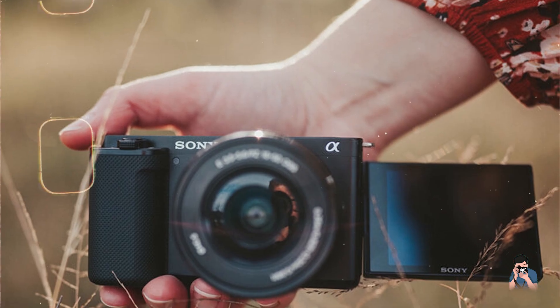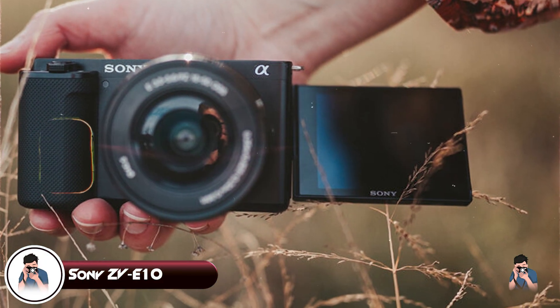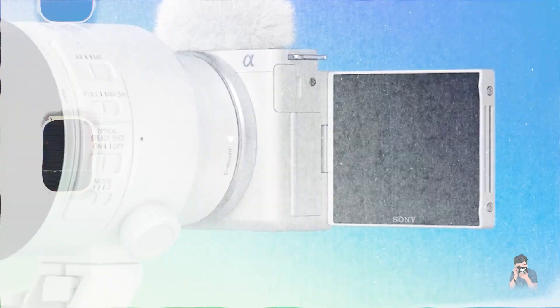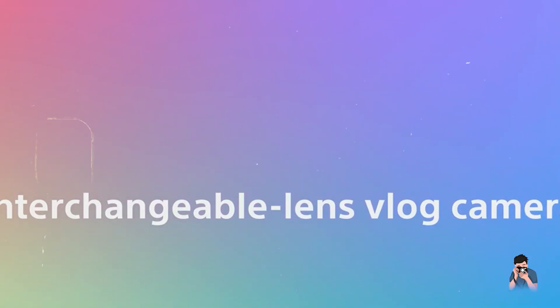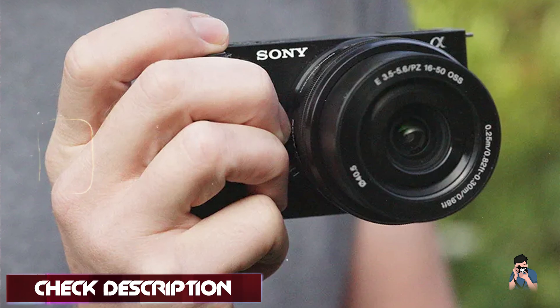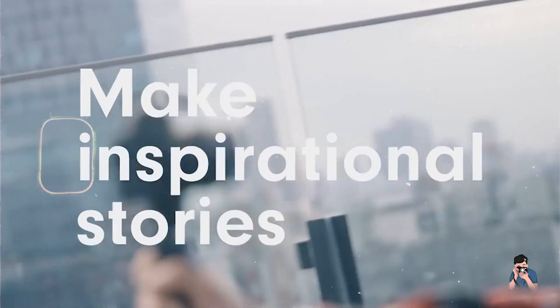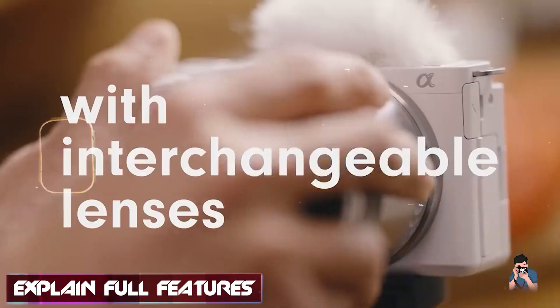Kicking off our list at number one: the Sony ZV-E10. The Sony ZV-E10 is designed for content creators and new photographers alike, offering a blend of powerful features and a compact form factor. Equipped with a 24.2 MP APS-C sensor and Sony's advanced autofocus system, the ZV-E10 ensures sharp and precise focus on subjects, even in challenging shooting conditions.